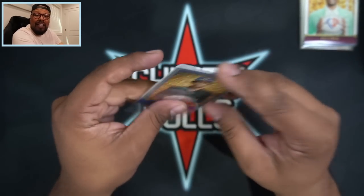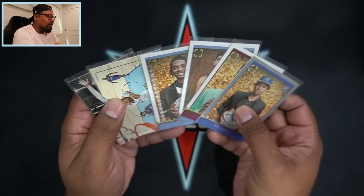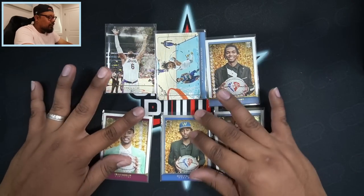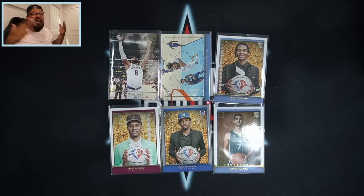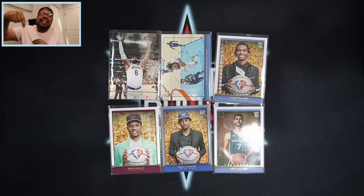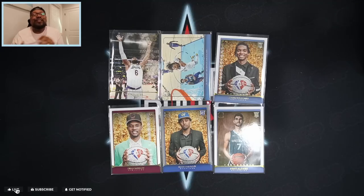That's the video, guys! Let me know in the comments what you think. For the giveaway we're giving away all the rookies, that beautiful Ja Morant insert, and that LeBron James — those are the cards we're giving away. Are you going to rip a box for yourself? I do have three boxes right now, so stay tuned for breaks later tonight. I'm going live at 5 p.m. Central. Please subscribe — I rip baseball, basketball, and football here. Like, subscribe, and comment to enter that giveaway. I'll give those six cards to one of you. See you in the next video!